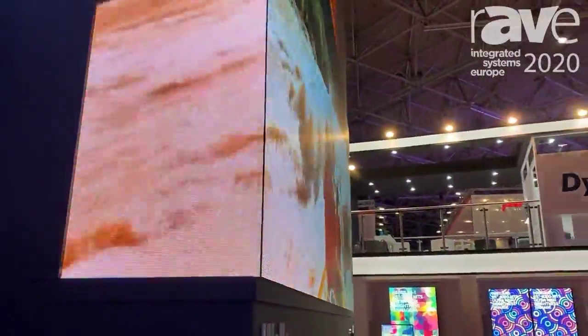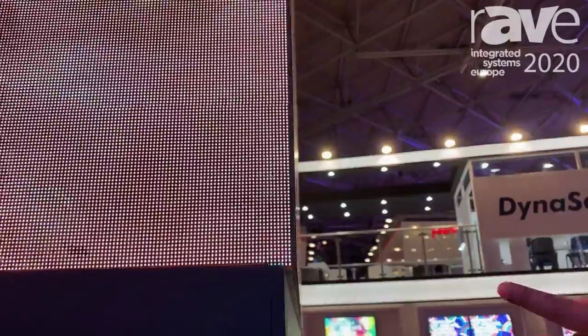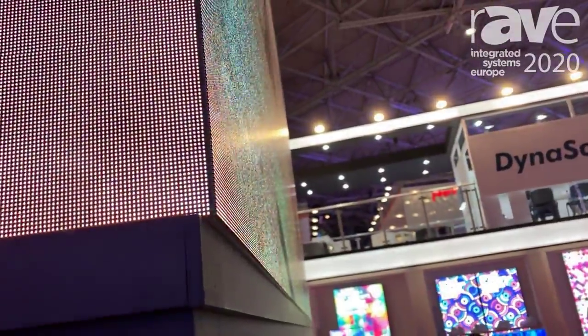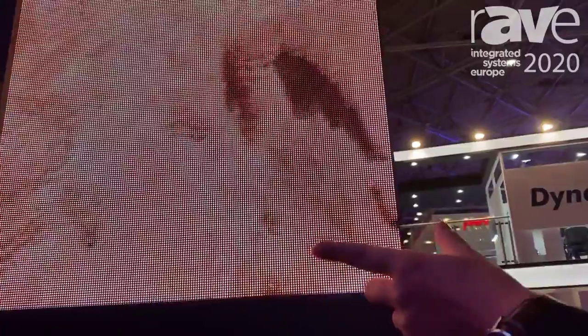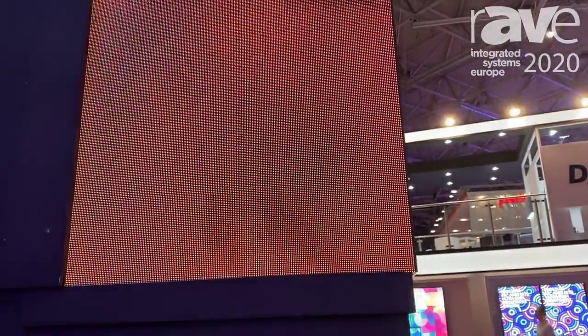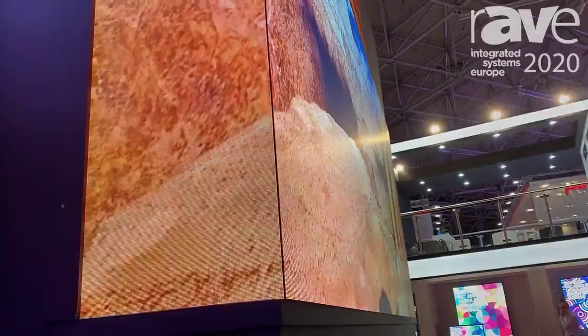You can see from this side, it's very flat, super high quality of flexibility, and you cannot see any gaps inside the modules. When our engineers design the products, we try to be as simple as possible.